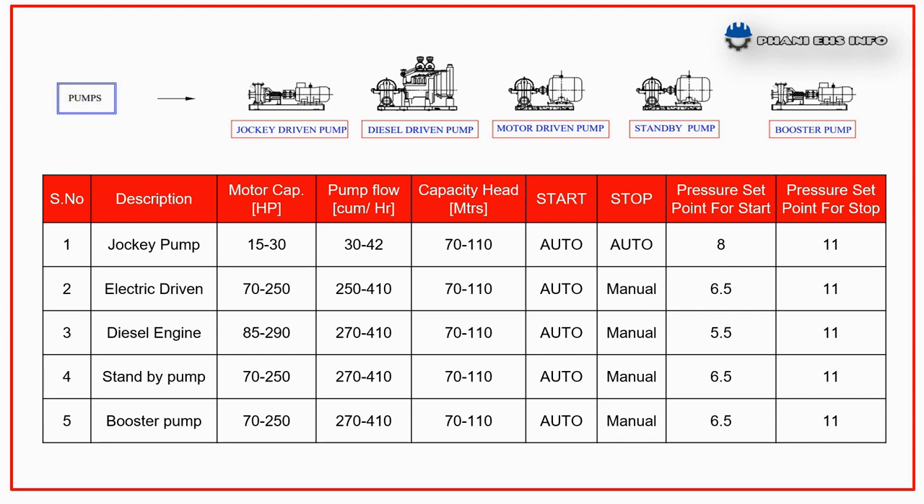The pressure ranges from 5.5 kg/cm² as per pressure settings. For example, at 8 kg/cm² the jockey pump will start automatically. If the pressure becomes normal — which means 11 kg/cm² — the jockey pump will stop automatically.